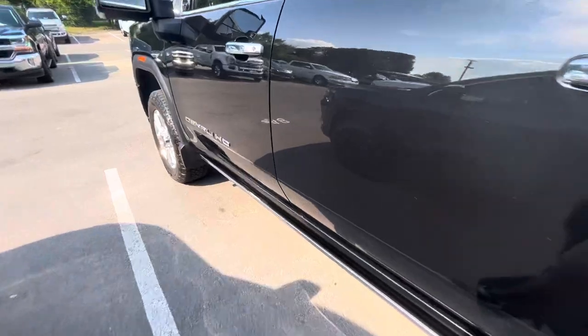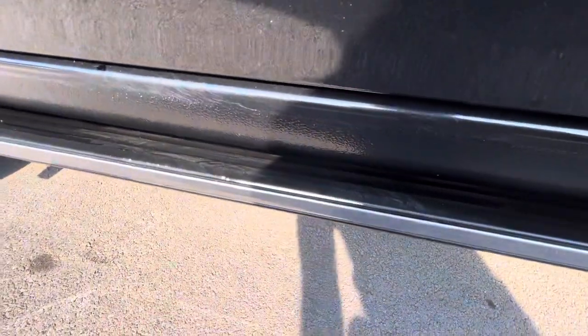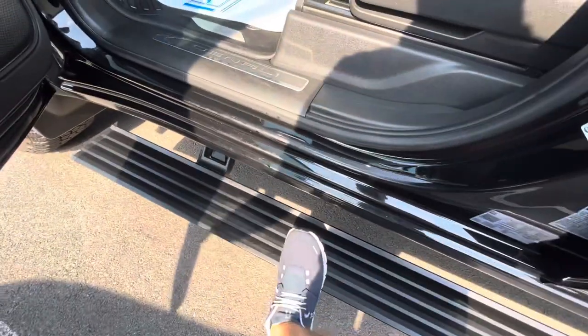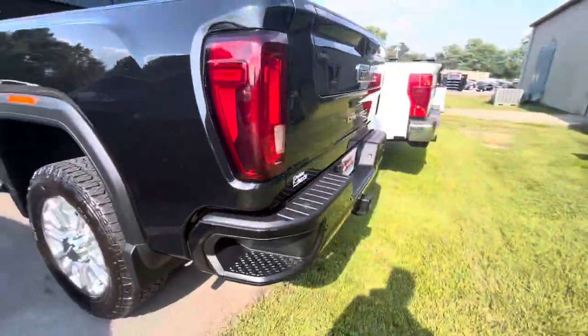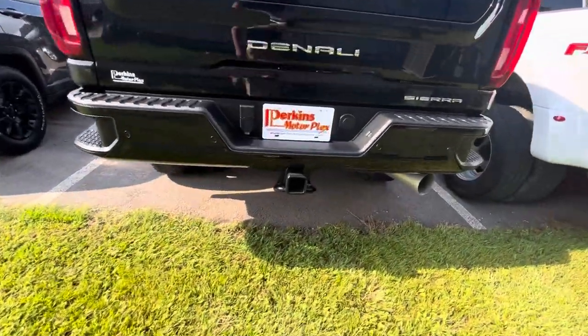It does have the power running boards on it, and you can see the black accent here on the side has a little bit of wear — that's where you're going to see the majority of people stepping, so it makes sense to have a little bit of wear there, but nothing that I'm concerned about. Underneath here looks very clean as well.